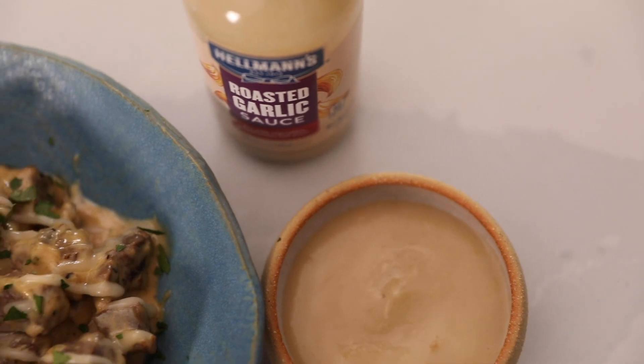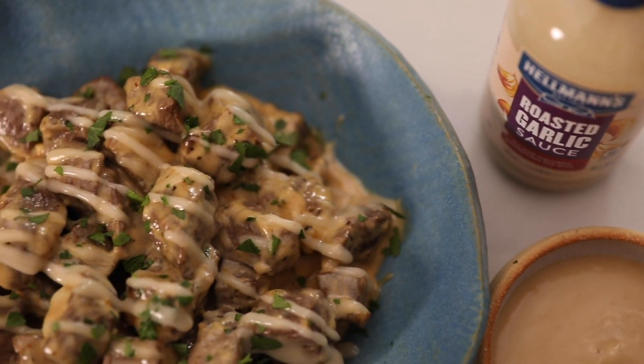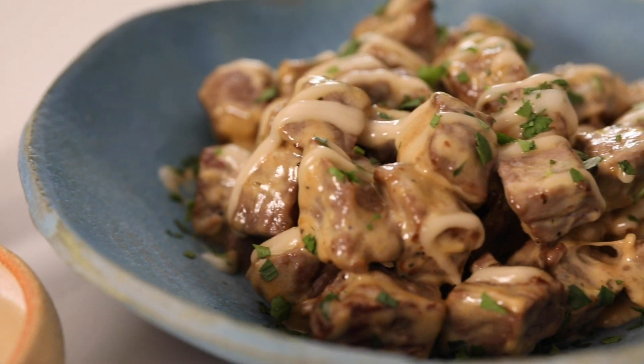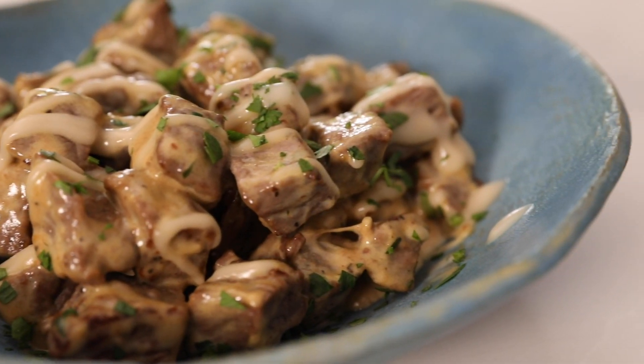And that is how easy it is to make creamy garlic butter steak bites. It's simple — even more easy than you can imagine. This is the ultimate date night, perfect appetizer for movie night, or any day of the week. Don't forget our secret ingredient, Hellmann's roasted garlic sauce. It is sure to please.